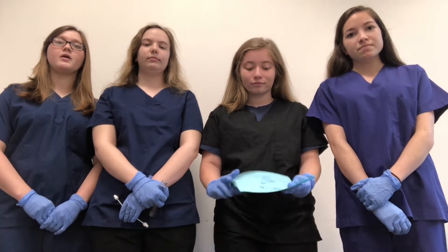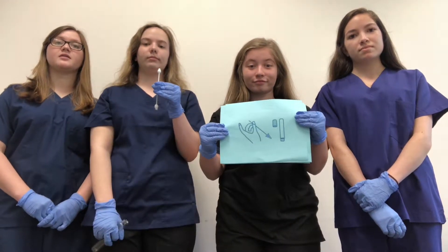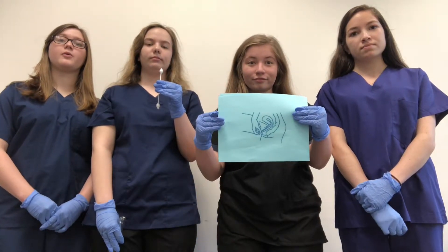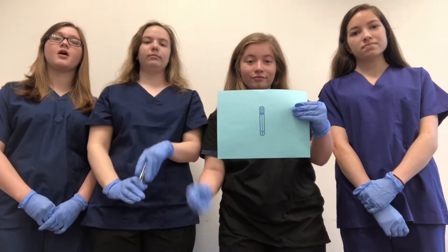First, the patient will open the kit with a self-sampling wand and slide the wand into the vagina until it stops. Rotate the wand once and take it out. Then, they are going to let the wand dry for one minute, and then put the cotton swab portion of the self-test in the tube, cap the tube, and place it in the pre-addressed envelope to be mailed.